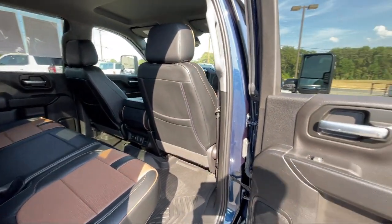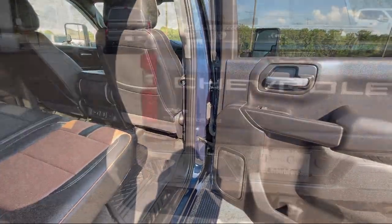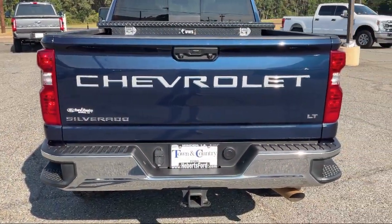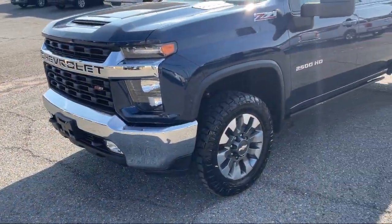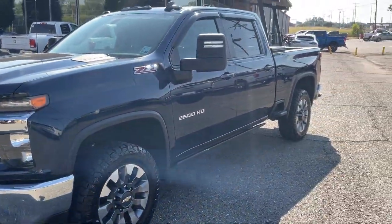As part of a locally owned auto group in northwest Louisiana, we prioritize treating our customers like family. Our location on Industrial Drive in Minden offers convenient access to our award-winning inventory, and our dedicated sales staff has years of experience.